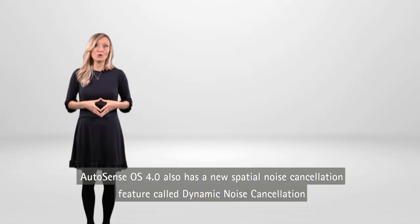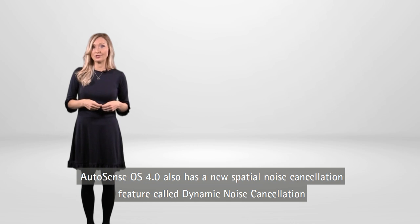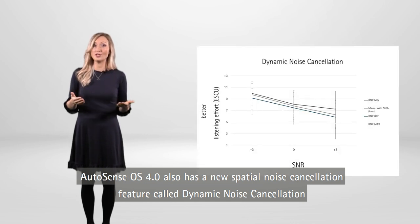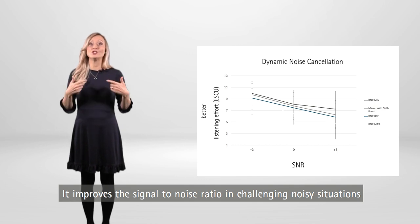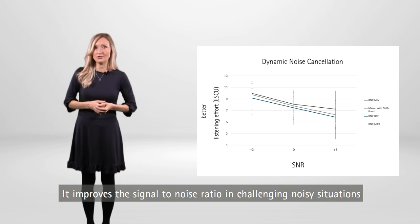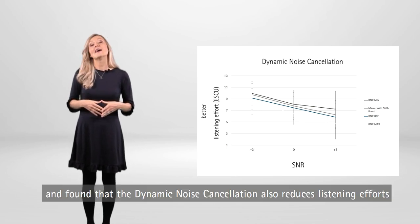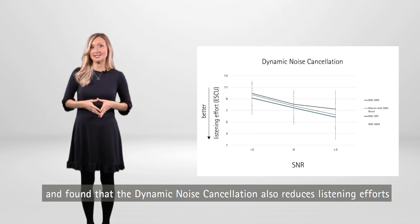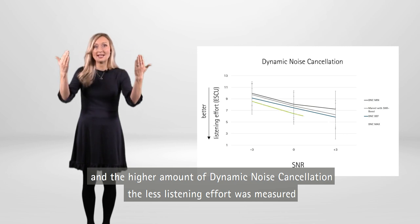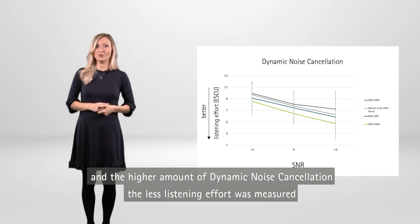AutoSense OS 4.0 also has a new spatial noise cancellation feature called dynamic noise cancellation. It improves the signal-to-noise ratio in challenging noisy situations. Study participants listened to pre-recordings of speech in noise and found that dynamic noise cancellation also reduces listening effort. The higher the amount of dynamic noise cancellation, the less listening effort was measured.